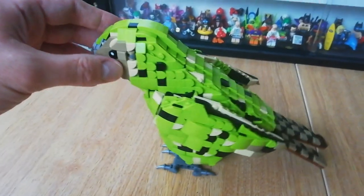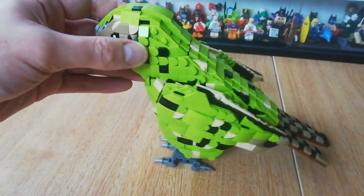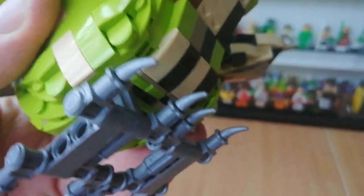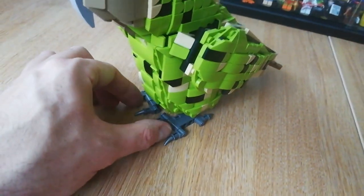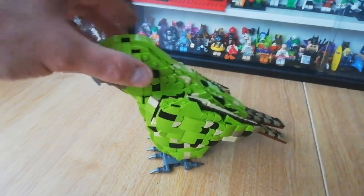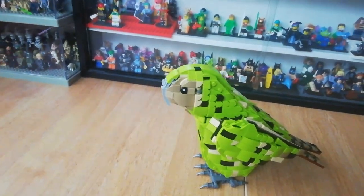This is probably about quarter scale of what an actual kakapo would be. On the bottom you've got the feet — the best way to pick this up is from the base. The feet are just technic-built with some nice small animal teeth pieces attached underneath. There's a little bit of movement to them, but it's pretty sturdy on its feet and doesn't knock over very easily. It's a really nice display piece.